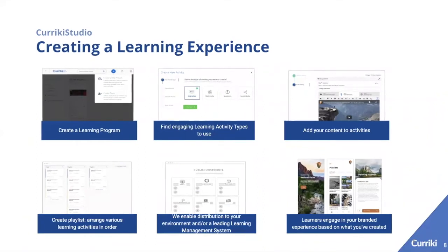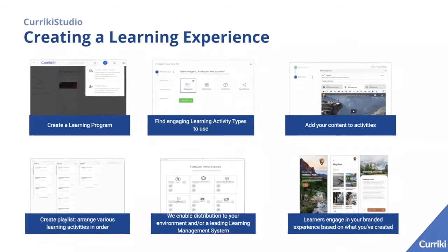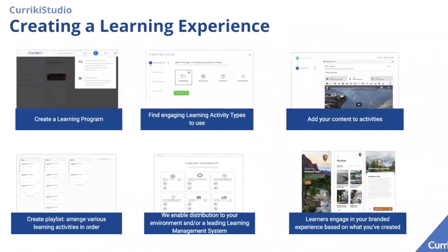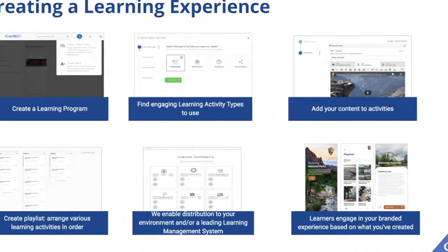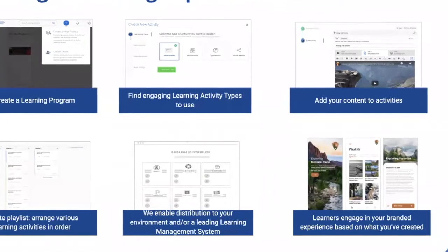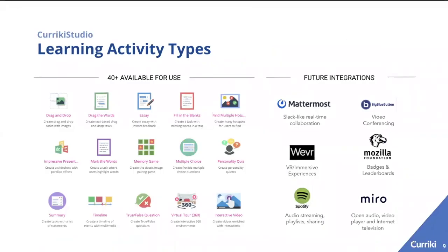Currickey Studio allows any content author to create a learning program, find and use learning activity types, add content to those activities, create a playlist, and arrange and rearrange them in whatever sequence makes sense. We then enable distribution to your own environment or to a leading learning management system, leaving learners ready to engage with your branded learning experience.